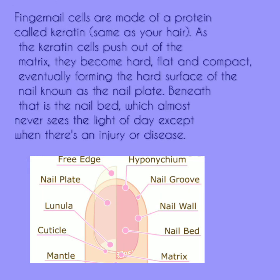Fingernail cells are made of a protein called keratin, which is also in your hair. As the keratin cells push out of the matrix, they become hard, flat, and compact, eventually forming the hard surface of the nail, known as the nail plate.